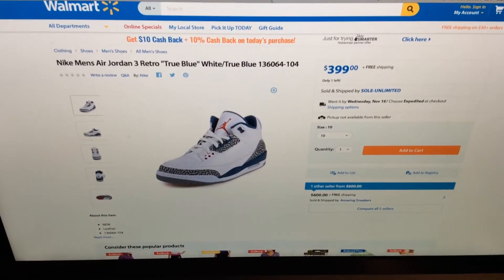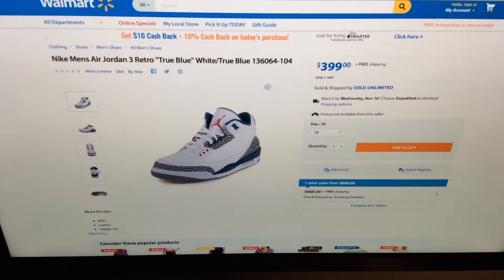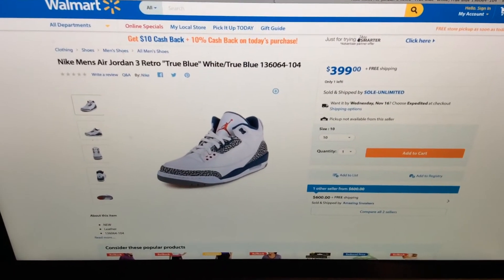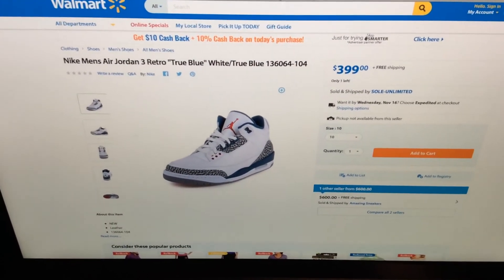Yo, what's good sneaker folks, your boy checking back in with another sneaker video. Hopefully everybody's been cool since the last video. This right here is gonna be a quick discussion topic — as you can see on my Walmart website, look what it is: a Jordan 3 Retro True Blue.